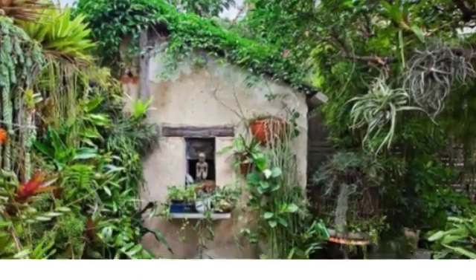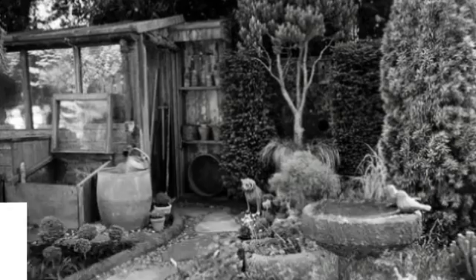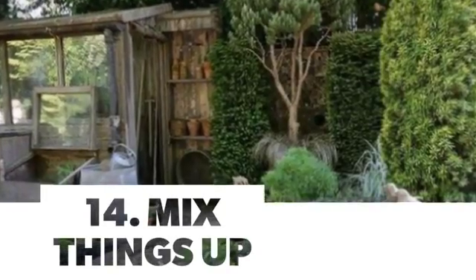Number 12: Use the Fence. Number 13: In a Tiny Yard. Number 14: Mix Things Up.